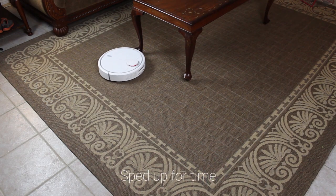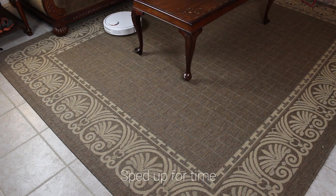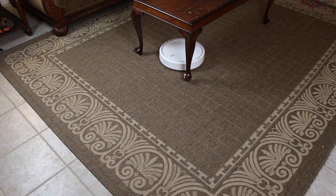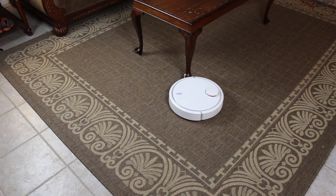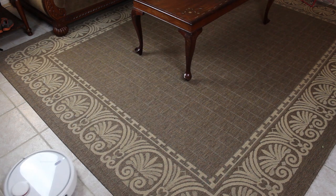Our first test covers the spot cleaning modes for each vacuum and their ability to clean up small messes that can happen around the house. Xiaomi touts the Mi Robot Vacuum as having actual AI instead of just a good cleaning algorithm, and it's interesting to watch the vacuum learn as it goes. The spot cleaning mode is a bit hidden and is enabled by a long press of the home button on the top of the vacuum.